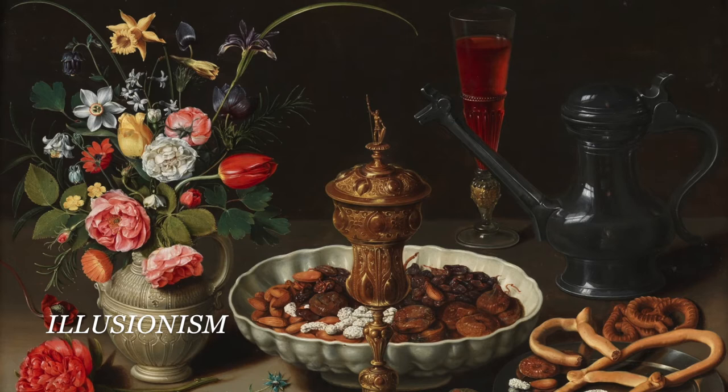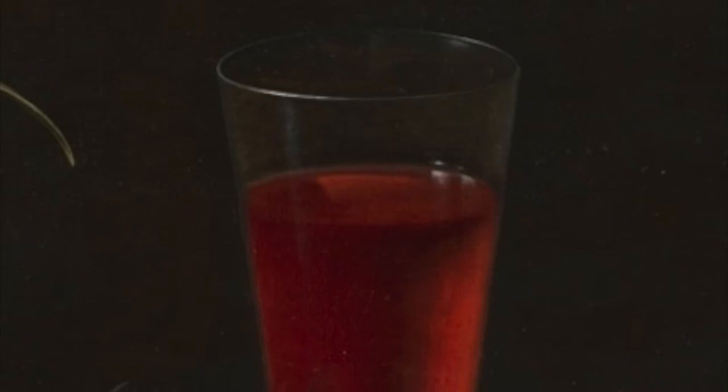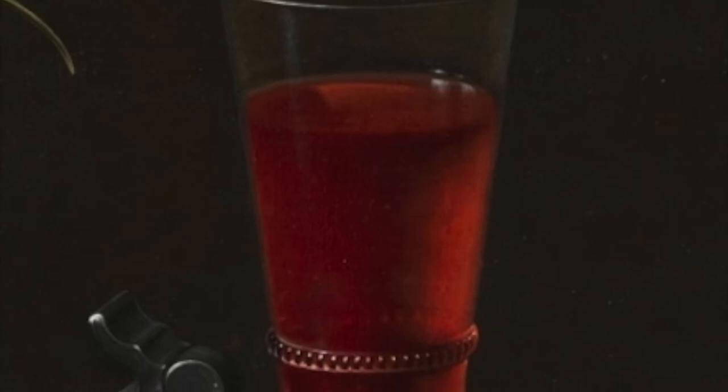Illusionism is a thematic tool used by artists to resemble objects as real, tangible objects through the use of space, perspective, or in this case, making the image as realistic in style and context as possible. In the illusionist manner, Peters includes a wine glass. The Museo del Prado in Madrid, where this work currently sits, provides further context.